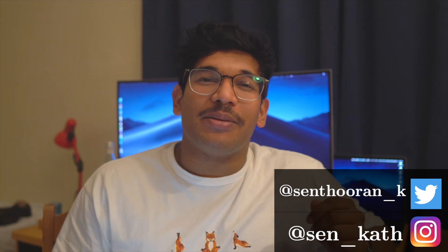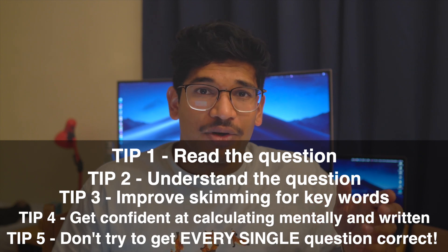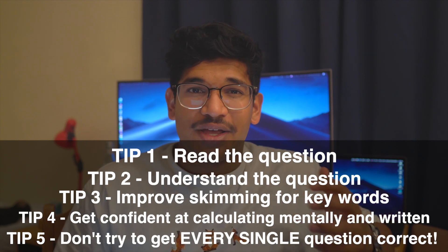Today we're going to focus on BMAT section 1 top tips, and I'll give you four or five fantastic tips that, if you follow, will help you score above the rest of the pack and get the higher BMAT scores.